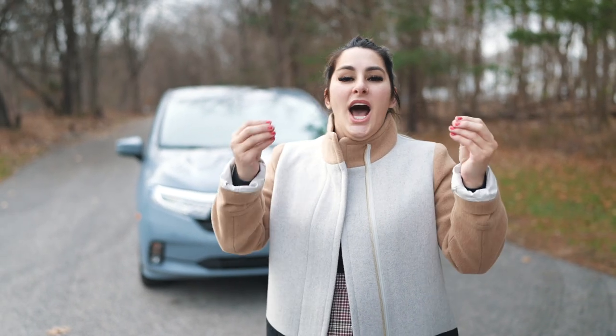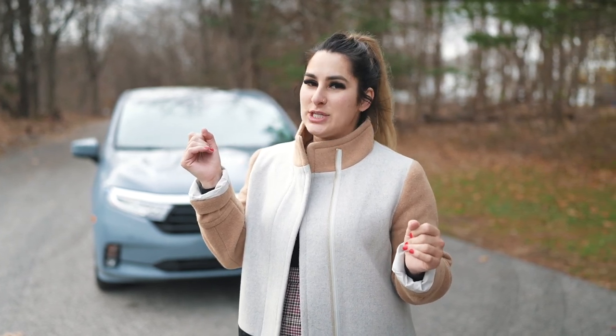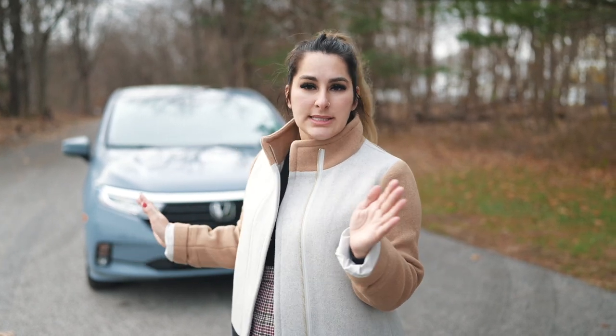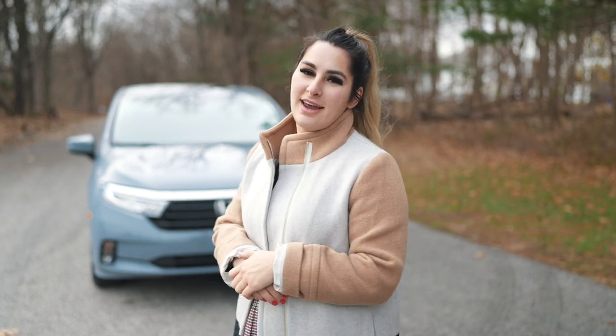That was our review on the 2023 Honda Odyssey Elite in the awesome Sonic Gray Pearl color, and it can all be yours for a price tag of $49,620. Well deserved — they packed so much into it. Thank you to Herb Chambers Honda of Seekonk for letting us take out the Odyssey today. Don't forget to subscribe to our channel and like our video. I'm Honda Laura, and I'll see you next time.